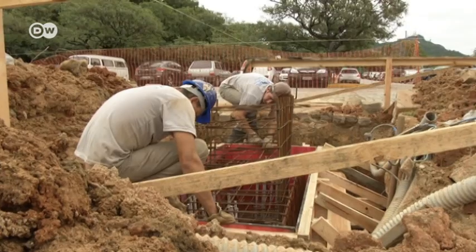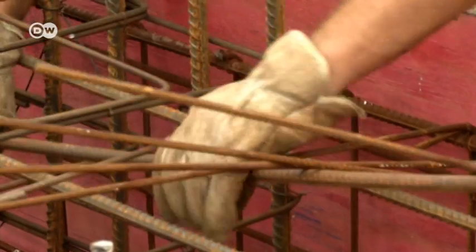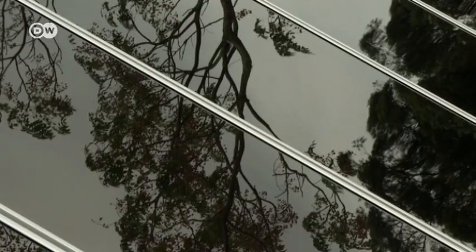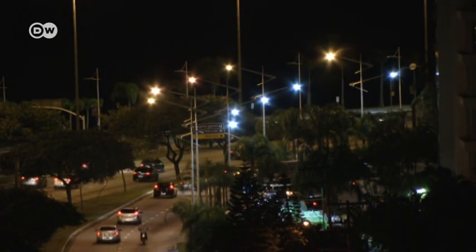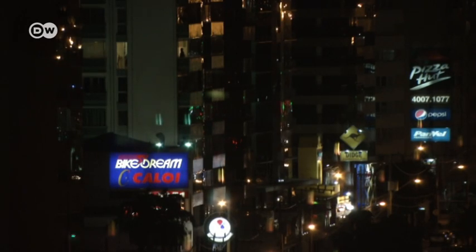Without that money, the project wouldn't be profitable for Eletrosol — it would be too expensive compared to other energy sources. But that's changing. Prices are tumbling in the solar sector, and solar technology is becoming cheaper in Brazil as well. And the country needs power. Brazil's economy is currently growing by just 1%, but 1% growth requires a gigawatt of extra power — a thousand times what the planned solar plant in Florianopolis will generate.